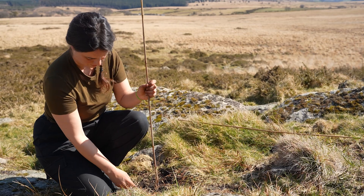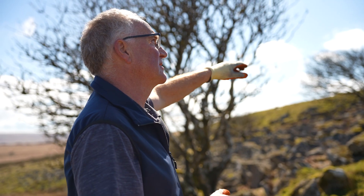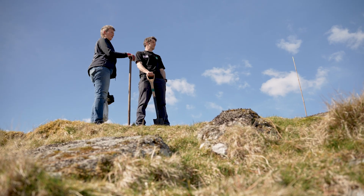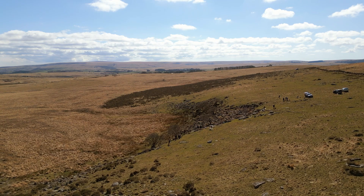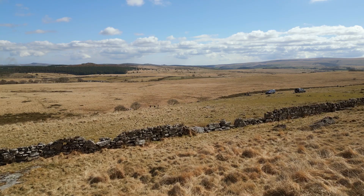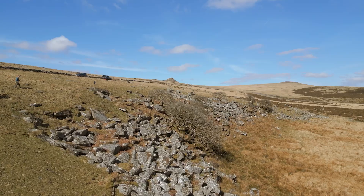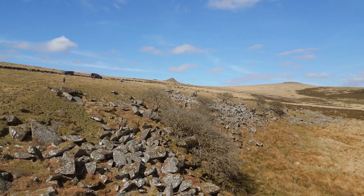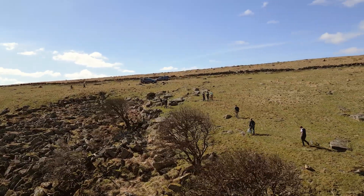The Duchy wants to see a sustainable estate, which is good for people, our tenants and the public, but also enhances nature on the estate and reaches its net zero carbon targets by the early 2030s. Every tree planted is new habitat for wildlife, and it's also starting to sequester carbon — ticking all those boxes that the Duchy is very keen to see across its whole estate.